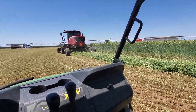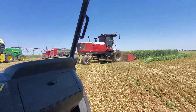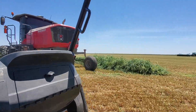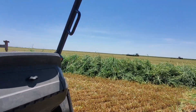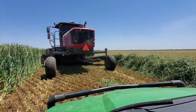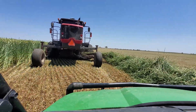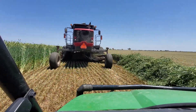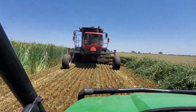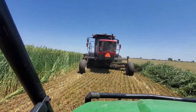We're cutting this stuff in the soft dough. This crop is up to my shoulders — that's how tall it is.